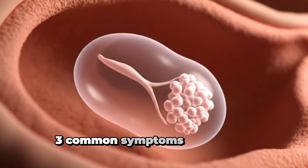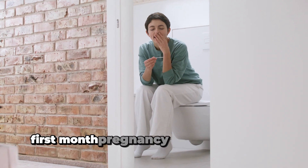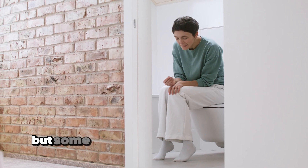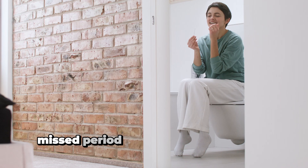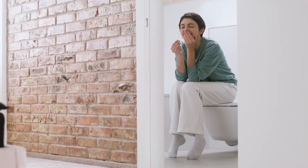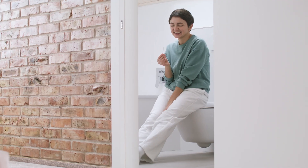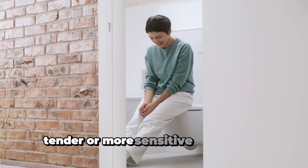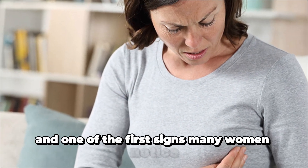Common symptoms at one month pregnant: even though your body is changing fast, first-month pregnancy symptoms can be mild and feel like PMS, but some signs together may raise a red flag. A missed period is the most obvious sign — if your cycle is regular and your period is late, it's time to take a test. Sore breasts may feel swollen, tender, or more sensitive, and this is one of the first signs many women notice.